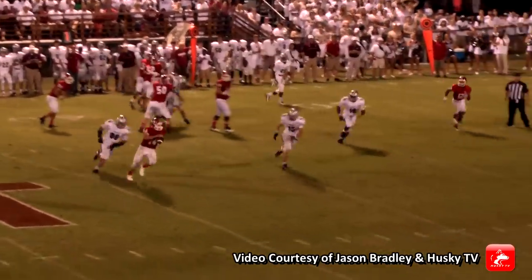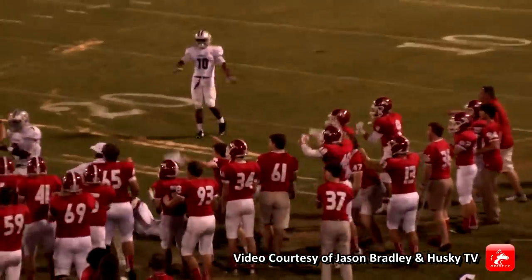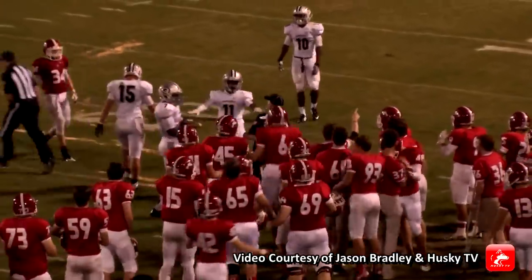Thomas will fake the give to Kyle Moore, going to run — looking to throw, got a man open. Tipped and caught! I think the second person caught it. Dalton Meadows makes the catch.